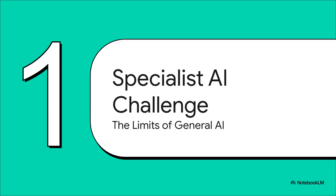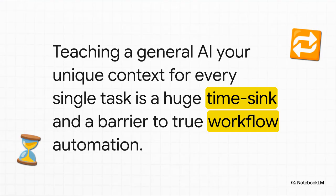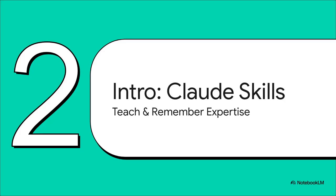So first things first, let's really dig into the core challenge here. Why do we even need a feature like this in the first place? Large language models are absolutely incredible tools, but they don't automatically know your company's unique voice, your personal coding style, or the specific nitpicky steps of your financial reporting process. Having to teach them all that context for every single task is a huge time sink and, honestly, a massive roadblock to getting real work done efficiently. And that is where Anthropic's solution comes into play.